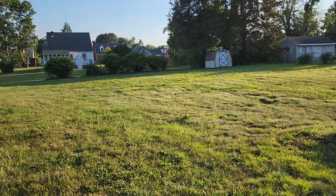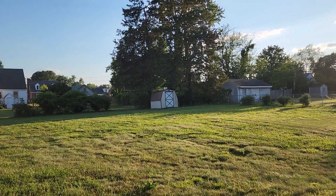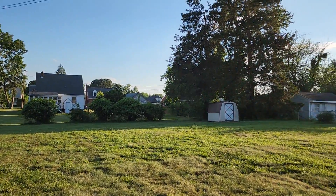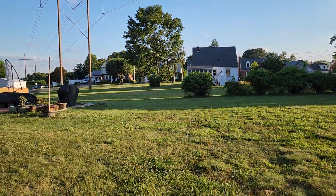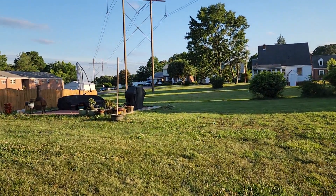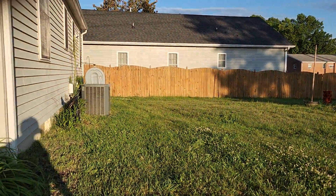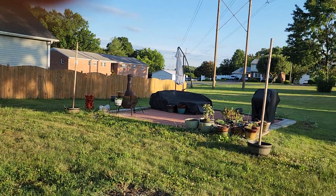I am outside. This is gorgeous because you've got right around a half an acre, very level lot. There is a shed over there on the corner. Here's the area for the patio. Oh my gosh, there's so much that can be done with this.